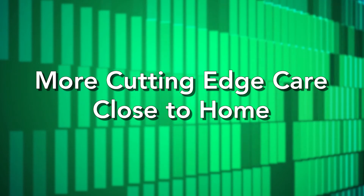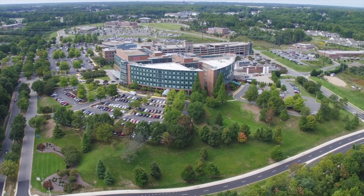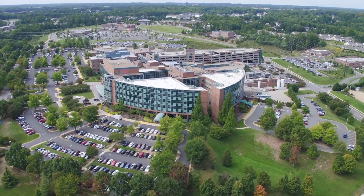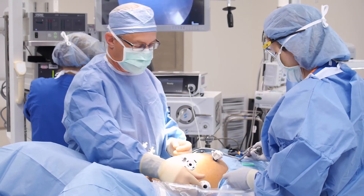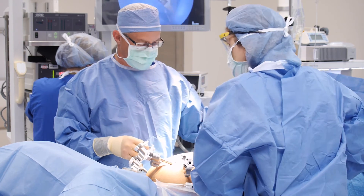Having it here in Fredericksburg saves patients the burden of having to travel an hour or more to find a location that has the XI platform. I think that's important to the community here, knowing that Mary Washington Healthcare has made an investment to try and provide services here that are the most up-to-date, providing patients with that opportunity to have their care here in Fredericksburg.